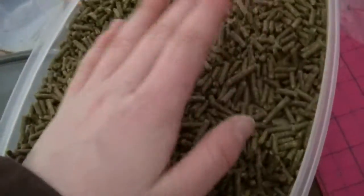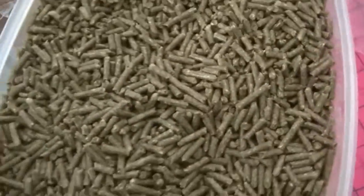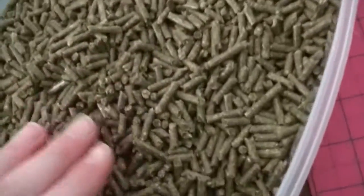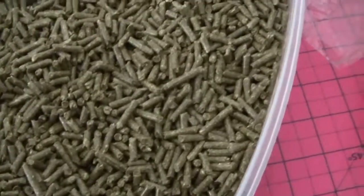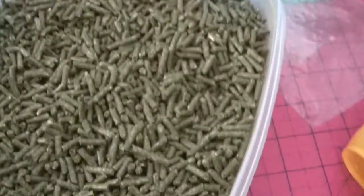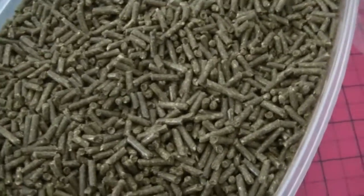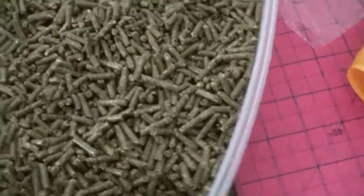Alfalfa is for baby rabbits, and for baby rabbits they should have about half a cup a day, maybe less. For adult rabbits, they're supposed to have an eighth of a cup per three pounds of rabbit. For Storm, I feed him somewhere between an eighth and a fourth every night before I go to bed.